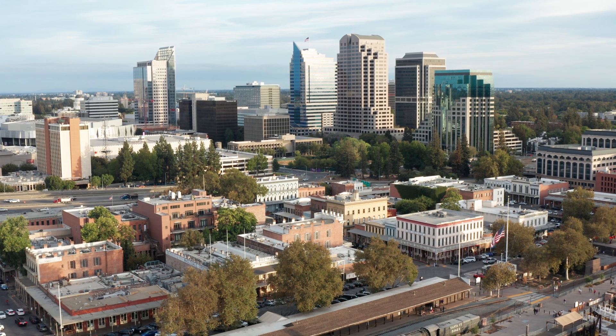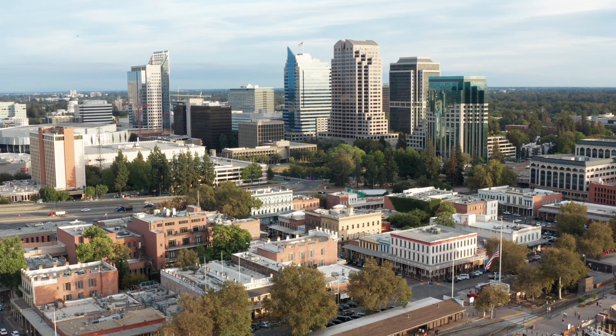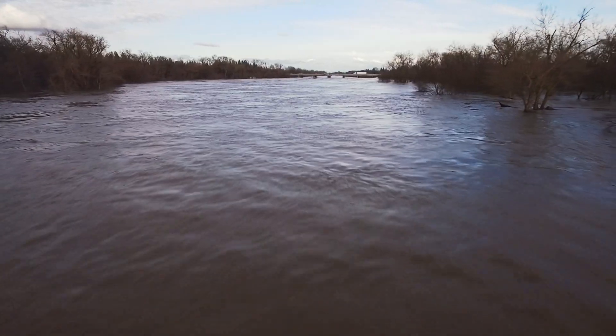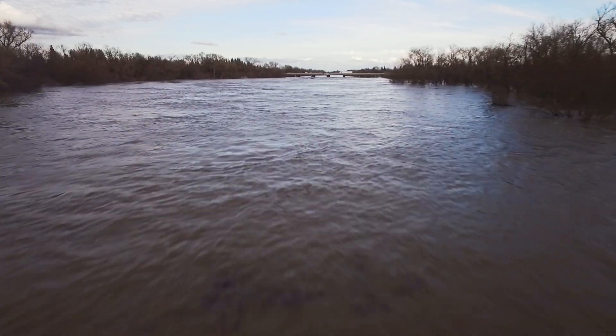Sacramento is unique in that the majority of other cities can rely on gravity to move water that collects in their systems. As we all know, gravity is free, and pumping is not. That means that during an average rainstorm, millions of gallons of water will fall from the sky, into the gutter, and into our drainage system.